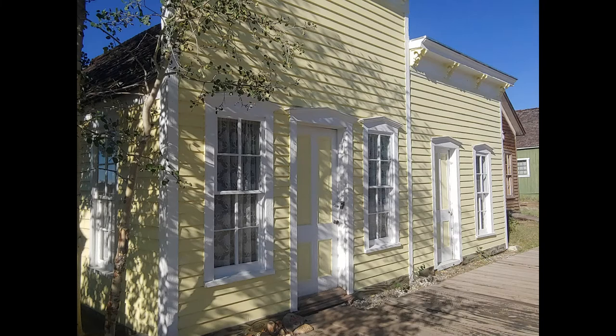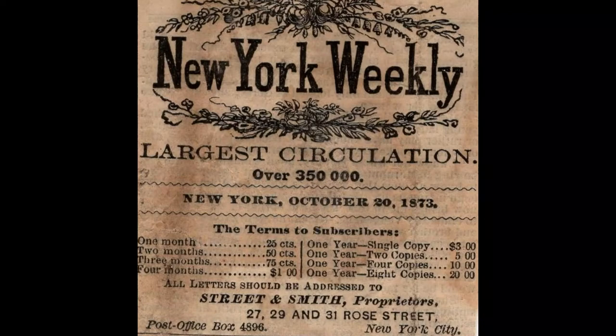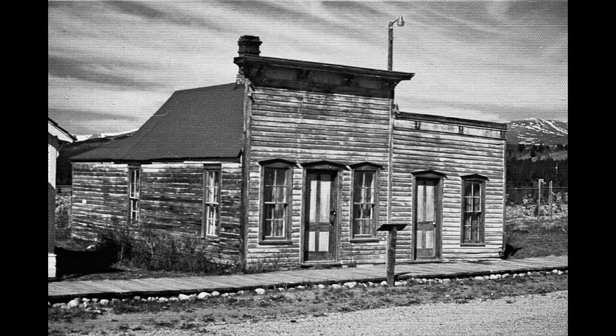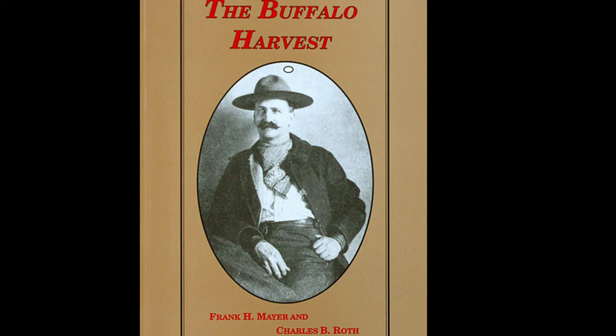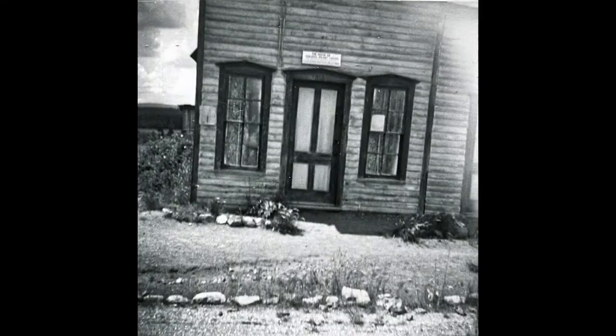Still standing on its original site, the Mayer home was built in late 1873 or early 1874, just after the devastating Fairplay fire. This cheery yellow house was the home of Colonel Frank Mayer for the last 12 years of his life. After his death, the home was privately owned by Mrs. Lucy Roth, the wife of Frank Mayer's co-author, Charles B. Roth. Mayer and Roth wrote The Buffalo Harvest together, which was published after Mayer's death. Mrs. Roth had good intentions of preserving Mayer's legacy, but the general public were rarely allowed inside during her ownership. So for the first 26 years that South Park City Museum was open, the Mayer home was mostly closed.